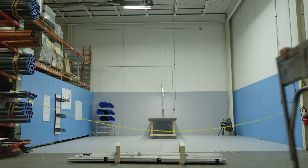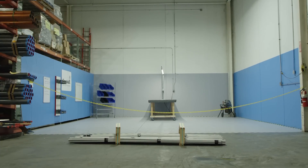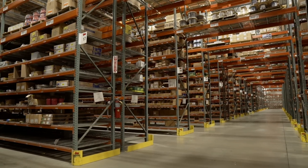We actually put together a prefabrication shop in the back for the contractors to use to kit and assemble lighting and bring it over. We staged all the switchgear here. We cut and paralleled electrical cable. We did the DAS system.